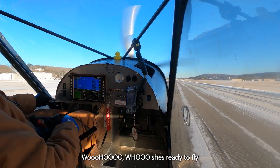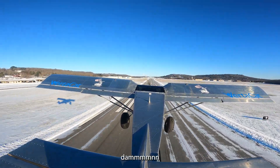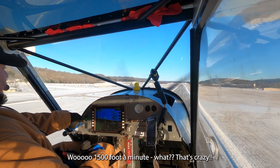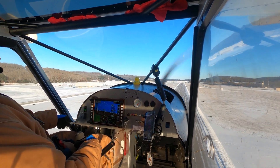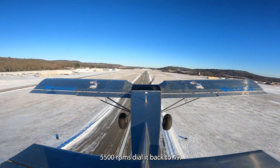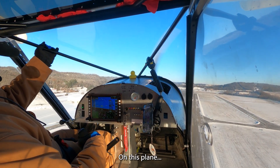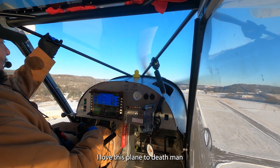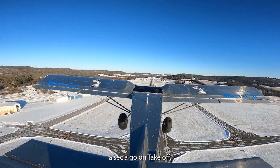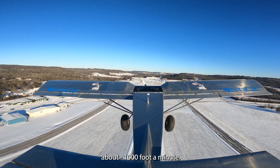Woo! She's ready to fly! Yes! Damn! That's crazy. 5,000 RPMs pulling back to 4,900. This plane — I love this plane to death, man. 1,600, 1,700 feet a minute on takeoff, climbing out right now at about 1,000 feet a minute.